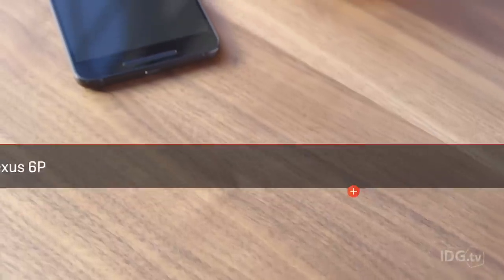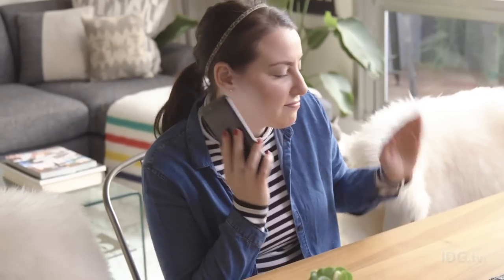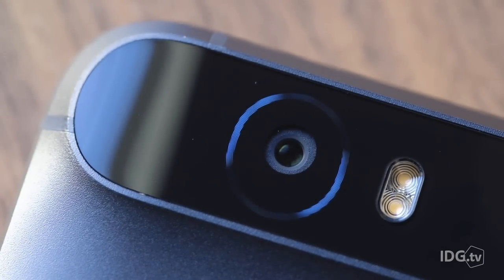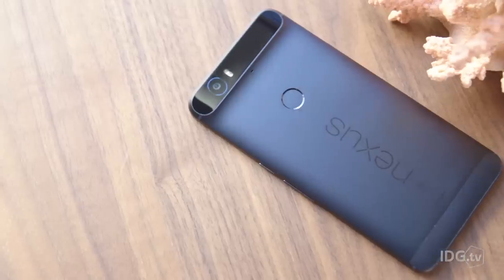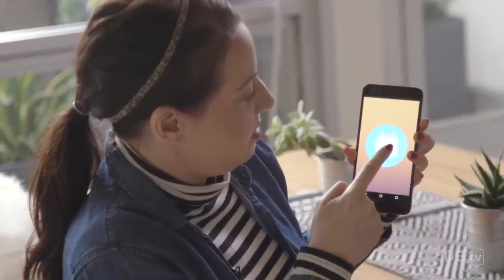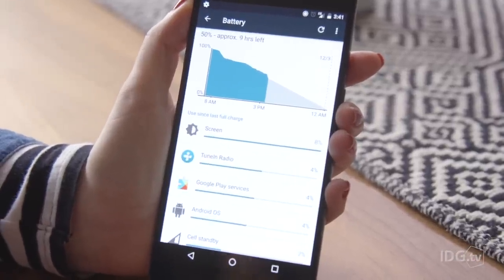I wasn't expecting a Nexus device to top the smartphone charts this year, but I'm happy to have been proven wrong. The Huawei-made Nexus 6P is, to coin a term used by Apple fans, Android's Jesus Phone. It's nearly perfect. It offers a fantastic 12-megapixel rear-facing camera and a high-res 5.7-inch AMOLED display, and its industrial design is totally brag-worthy. Also, it runs stock Marshmallow, so you'll have features like the battery-saving Doze mode right out of the box.